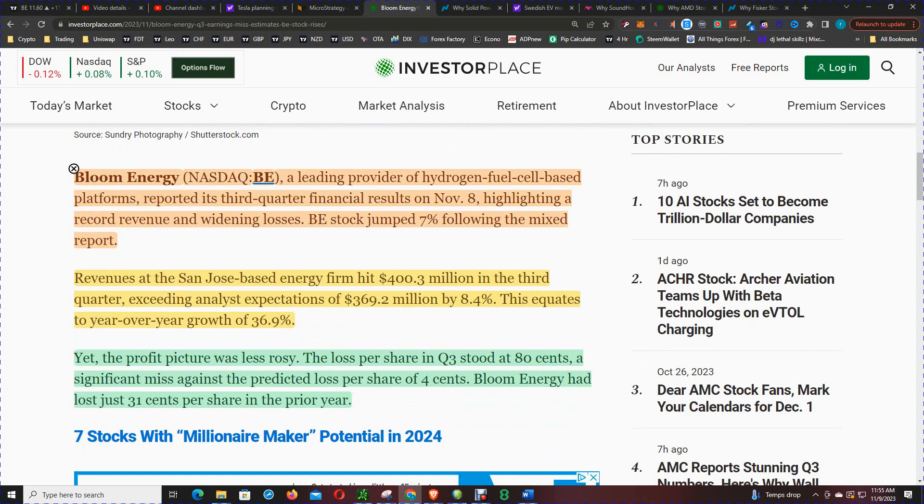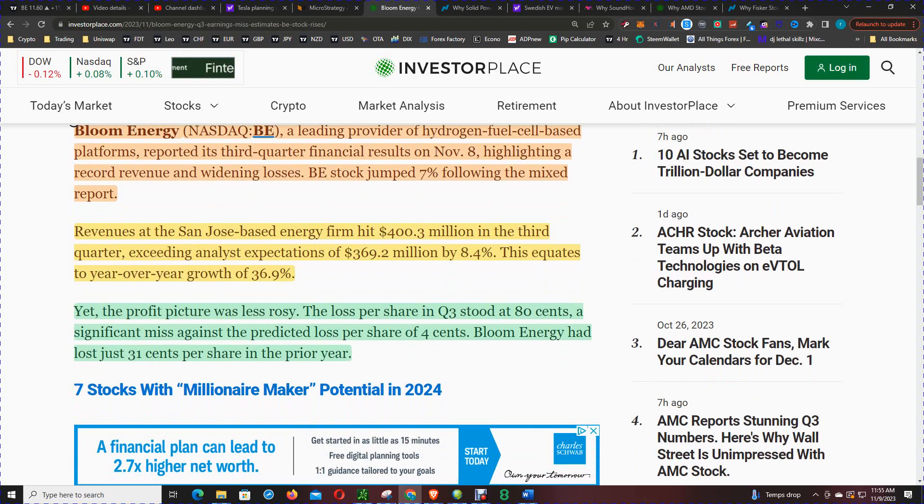That's why we're getting a jump in price today — it is on mixed results. Revenue hit $400 million in third quarter, exceeding analyst expectations. This equates to a year over year growth of 37%, so again that's why we're getting that bump.